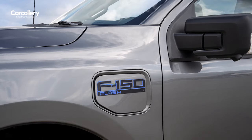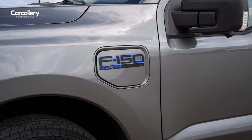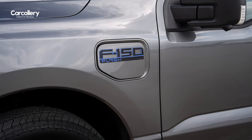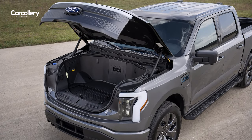The F-150 Lightning Flash customer values an EV powertrain and advanced tech features paired with a more accessible price point, and the F-150's proven ability to handle anything — whether it's people, pets, or gear.